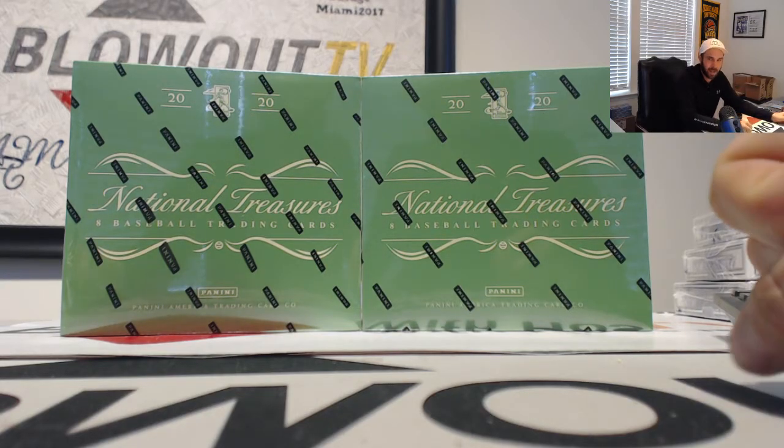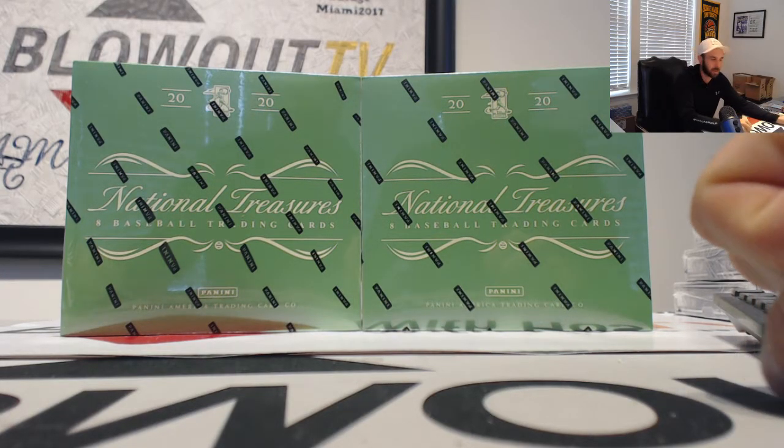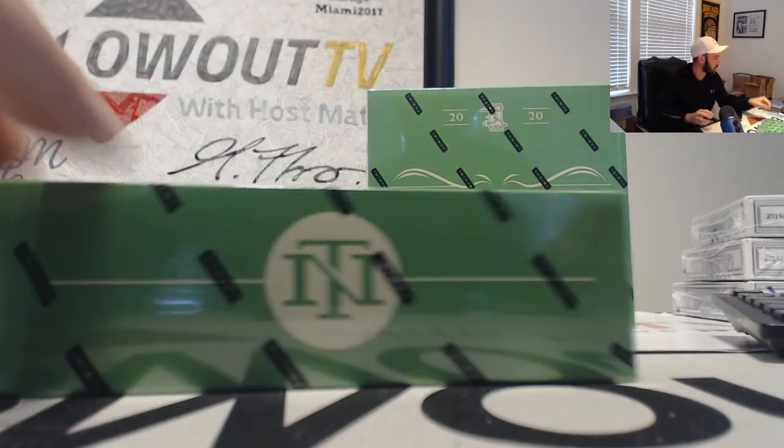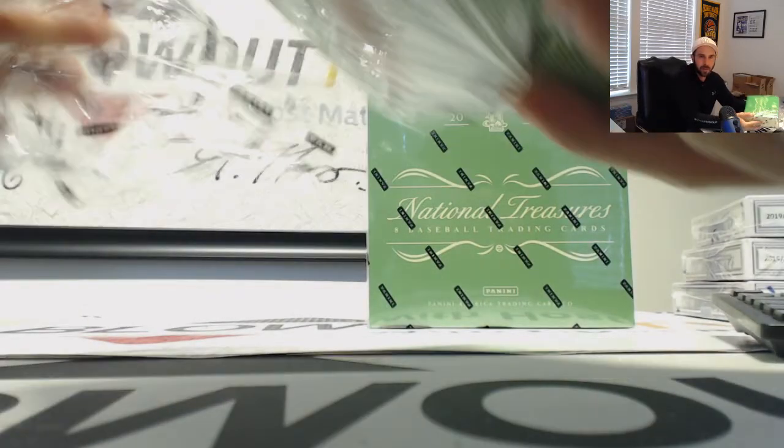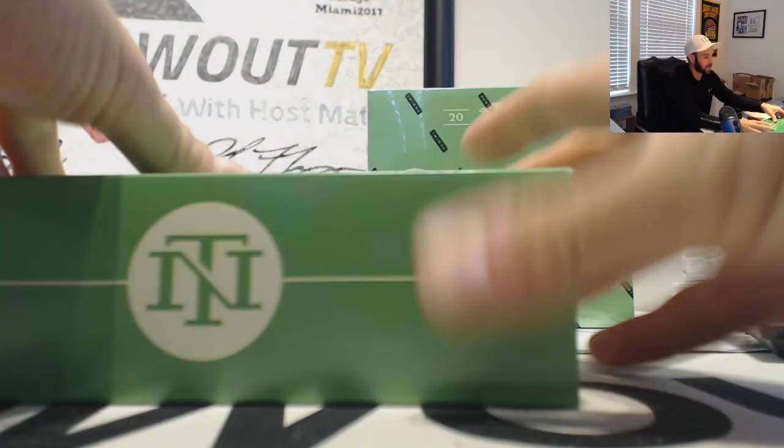Our round two, National Treasures Baseball 2020. Three-team snake draft, half-k. Good luck again to everyone. Here we go. I will call out the hits as we come.